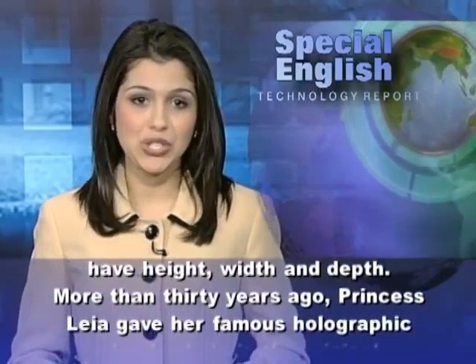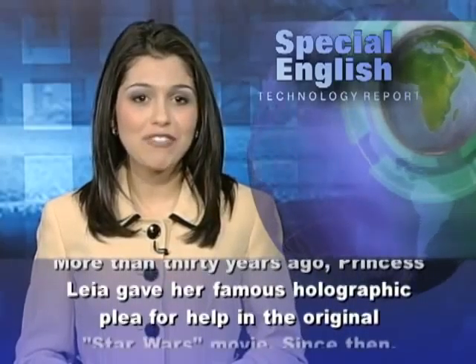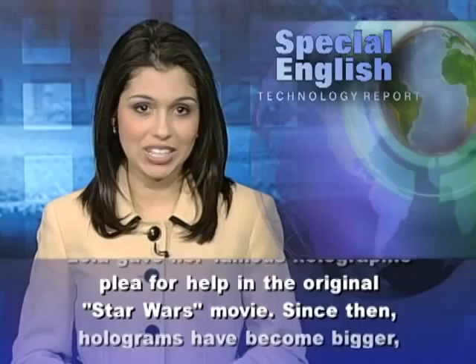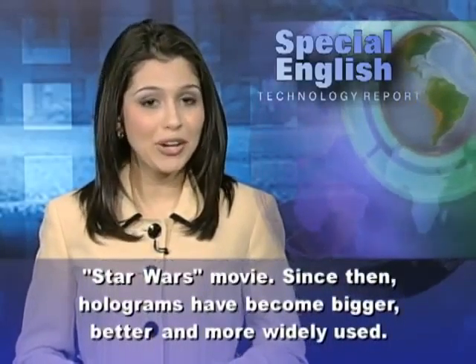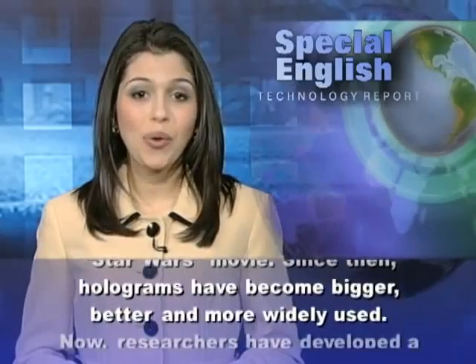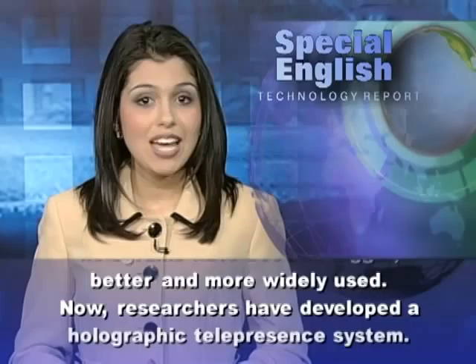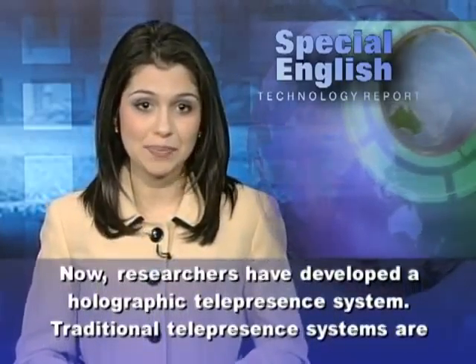More than 30 years ago, Princess Leia gave her famous holographic plea for help in the original Star Wars movie. Since then, holograms have become bigger, better, and more widely used. Now, researchers have developed a holographic telepresence system.